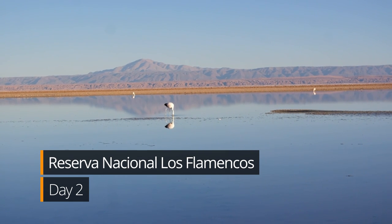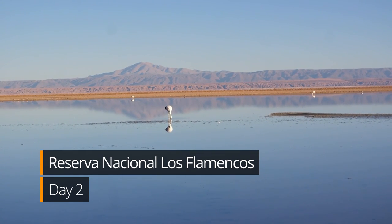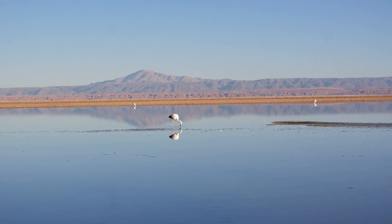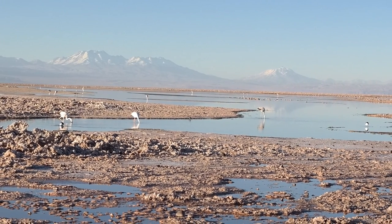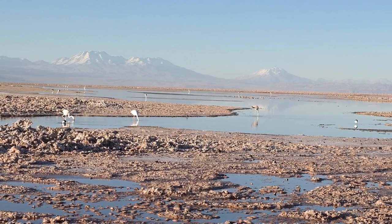We'll start day number two by visiting Reserva Nacional Los Flamencos, almost 5,000 meters above sea level. The lakes are formed by melted ice from nearby mountains, but often dry out due to the heat of the desert.